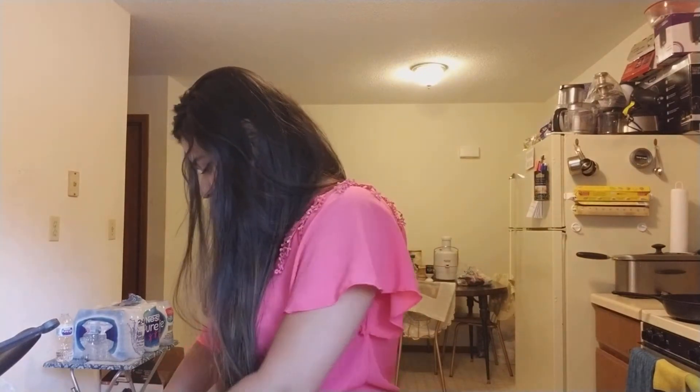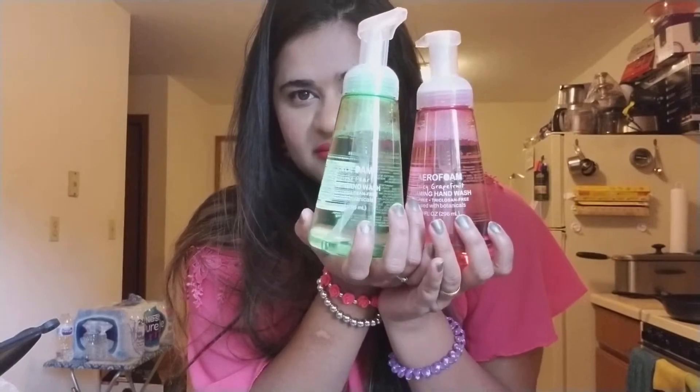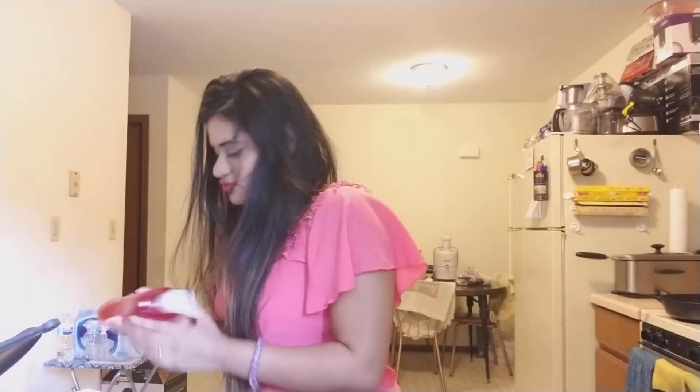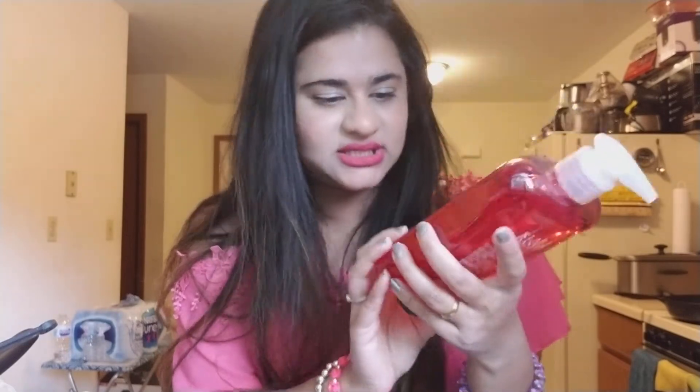Then I picked up some hand soap — a foaming hand soap by Aerofoam in juicy grapefruit and luscious pear. It looks really cute. This might not last the longest but I thought for a change, why not — I have used this before and I like it fairly well. The next hand soaps are by Claire and Denver by Home Essentials. I just finished the blue ocean fresh and the green apple fields, so I got this to replace it — this one is in berry delicious.